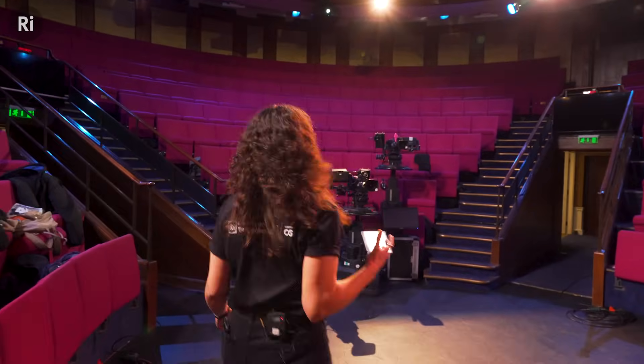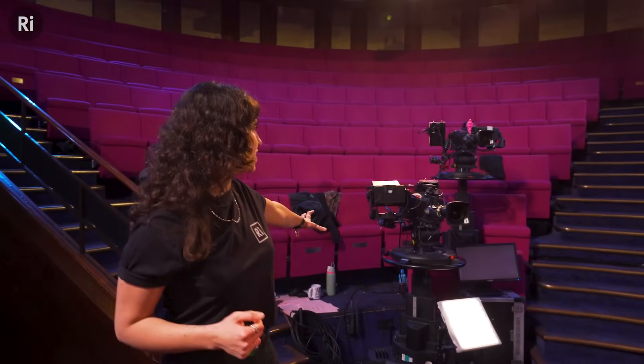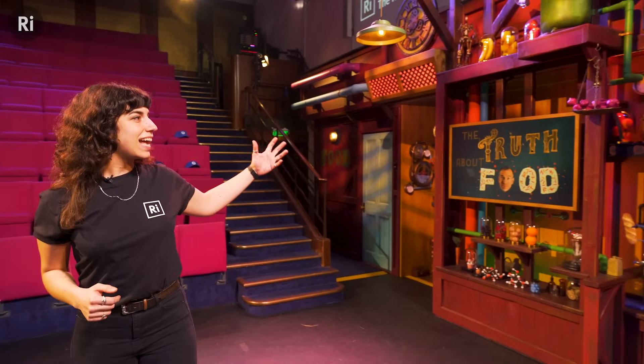So this is where everything happens. This is where we film the Christmas lectures from. We have a few cameras here that will be controlled later, and that is the set for this year. We have created a kind of food factory for this year's Christmas lectures.